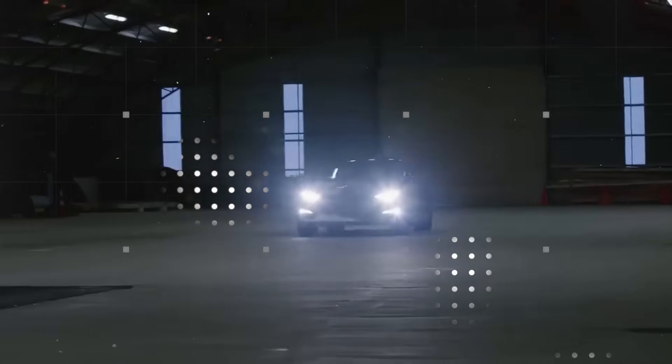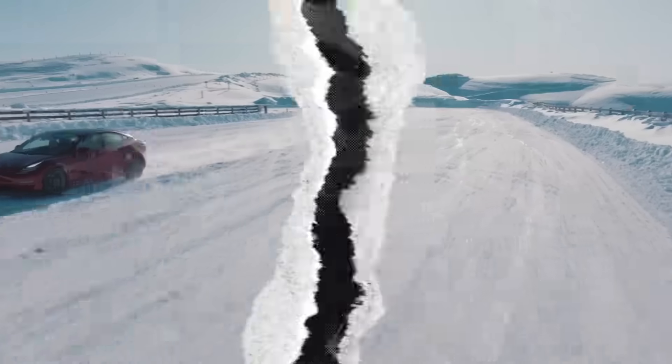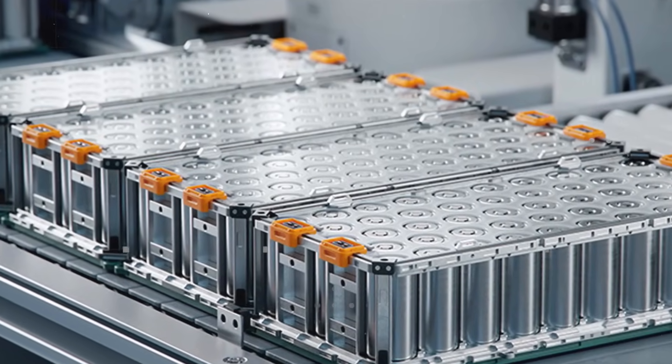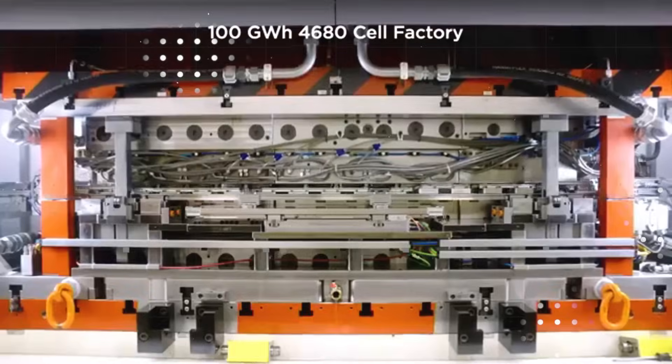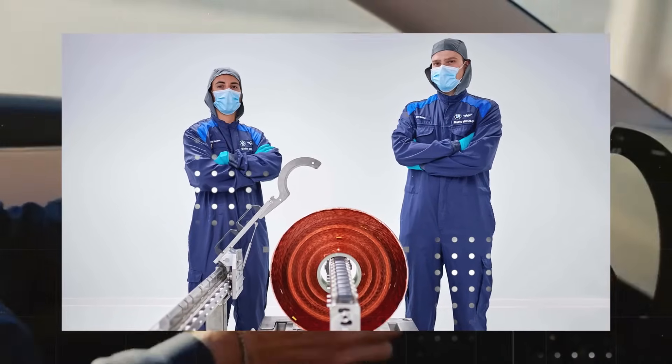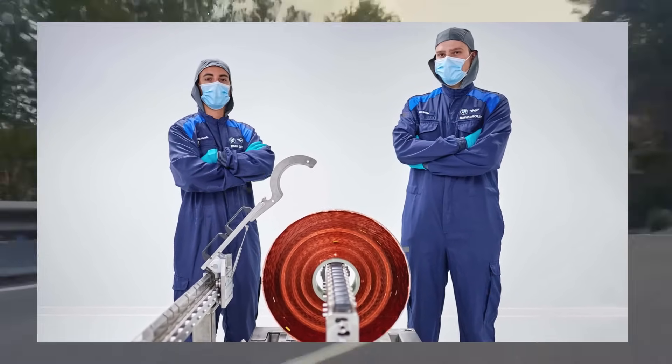And most impressively, all this while taking up less space than current batteries, leaving more free space inside the car — whether for carrying groceries, stretching your legs, or simply having a lighter and more agile vehicle. This structural change opens up new possibilities in every way.